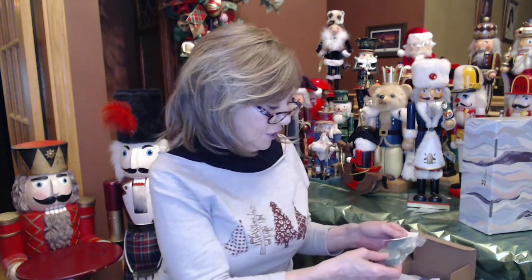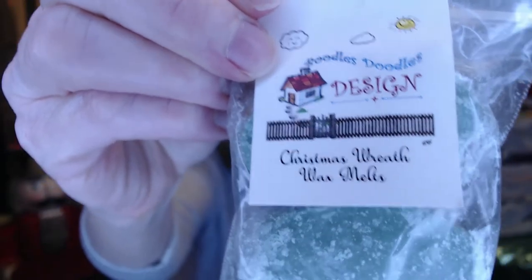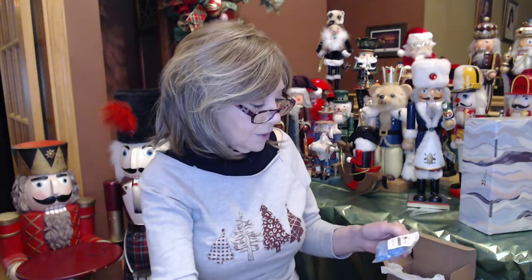Right on top it smells exactly like Christmas. The first things I'm pulling out are some of her wax melts. This one is called Christmas Wreath, and this is what I was smelling when I opened the box. It's just like a freshly cut pine wreath or pine tree or Christmas tree. It smells amazing and is going to smell nice in my warmers.